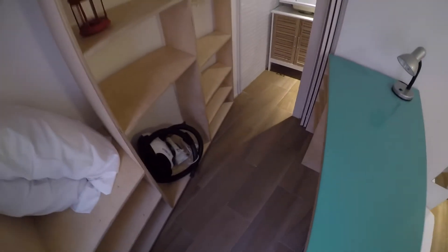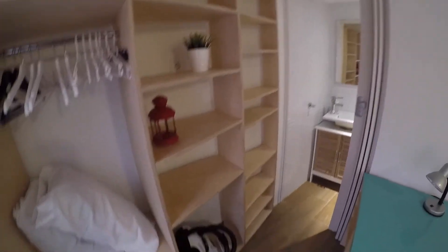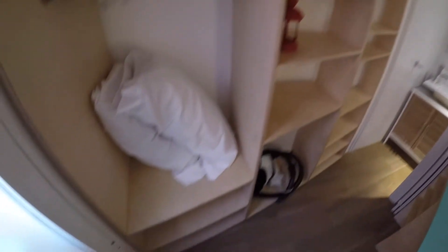And now let me show you the view from here. We have a big desk and we have some shelves for all your belongings.